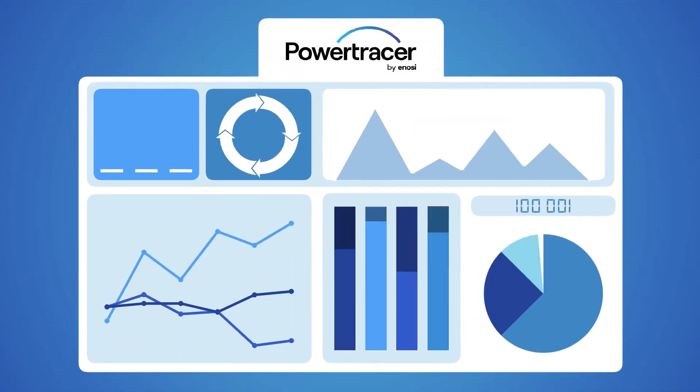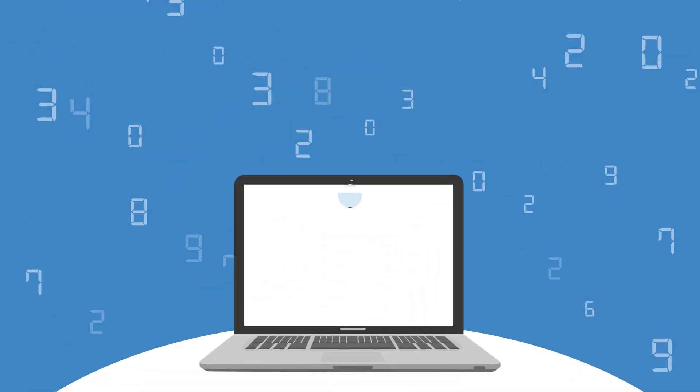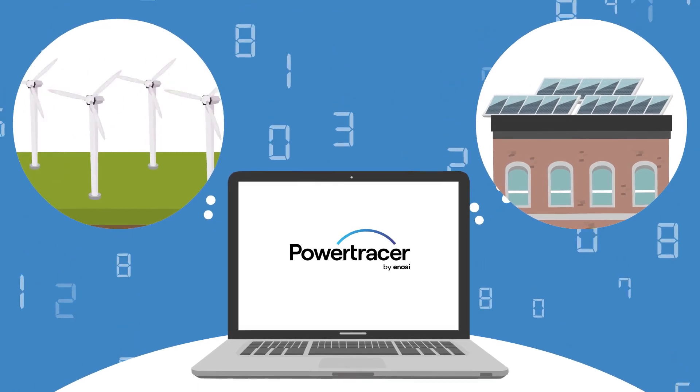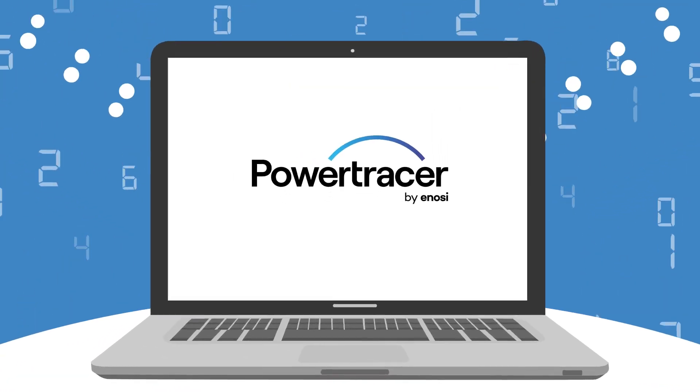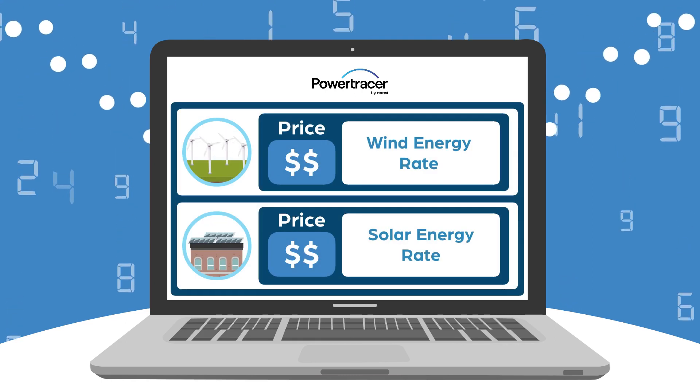Power Tracer provides a clear summary of consumption and generation for each customer grid connection point. The energy might be sourced from a major wind farm or maybe from rooftop solar somewhere else on the grid. Power Tracer then applies the agreed price for each energy source and puts this directly onto the customer's electricity bill.